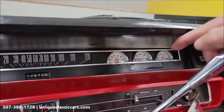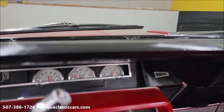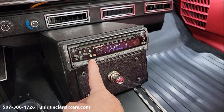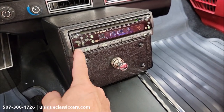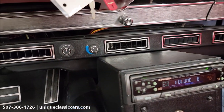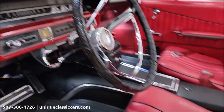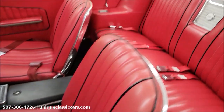You can see a nice custom gauge cluster where you have volts, water temp, and oil pressure. Same with the stereo here — custom-made center console — and that is working. AC controls are right there with the vents. The dash interior looks good, really free of any major rips, tears, or real wear.